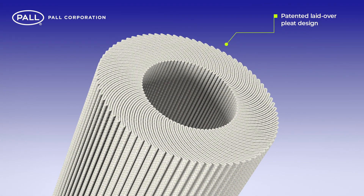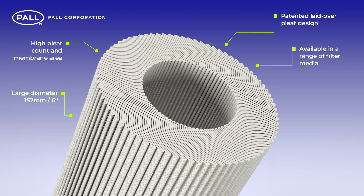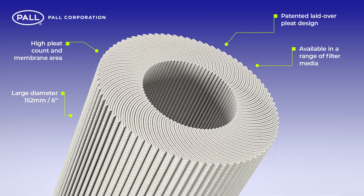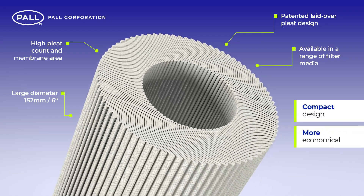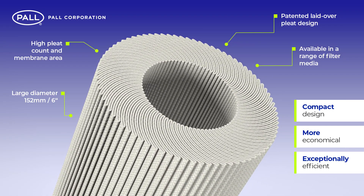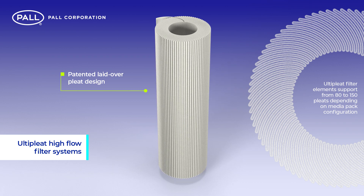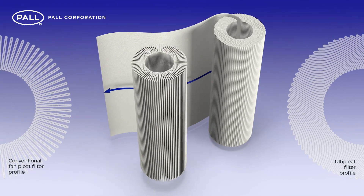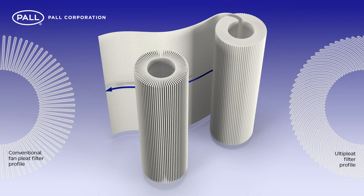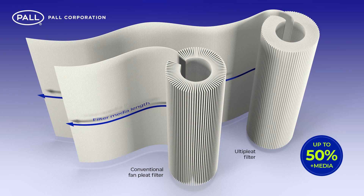Unique to Ulti-pleat is its patented, laid-over pleat design. The revolutionary crescent-shaped pleat geometry benefits from significant advantages, resulting in a high-performance filter system that is smaller, more economical and exceptionally efficient. Due to the innovative arrangement of the pleat structure, a greater amount of filter media can be packed into a single cartridge. When compared to conventional fan-pleat filter construction, Ulti-pleat can include up to 50% more filter media into an element of the same dimensions.